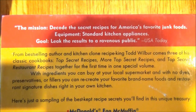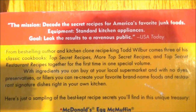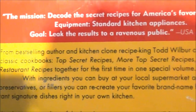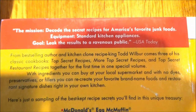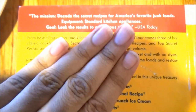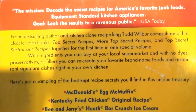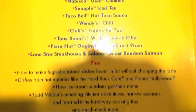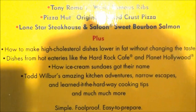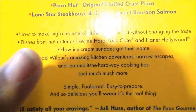Including some restaurant recipes that might not be on menus today from restaurants that might not even exist today. From bestselling author and kitchen clone recipe king Todd Wilbur comes three of his classic cookbooks, all combined for the first time in one special volume: Top Secret Recipes, More Top Secret Recipes, and Restaurant Recipes. With ingredients you can buy at your local supermarket, making this a no-nonsense, common-sense book — with no dyes, preservatives, or fillers, you can recreate your favorite brand name foods and restaurant secret dishes right in your own kitchen. Plus, you'll learn how to make high-cholesterol recipes lower in fat without changing the taste. You'll learn how to make dishes from hot eateries like the Hard Rock Cafe and Planet Hollywood — breakfast, lunches, dinners, desserts, and snacks.